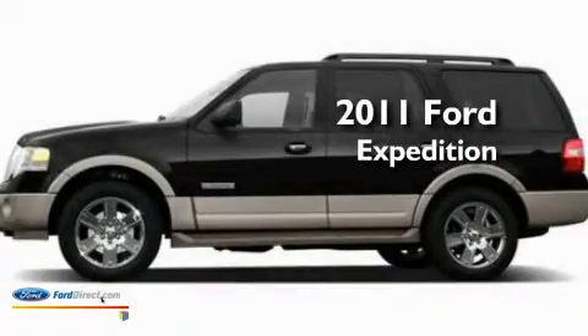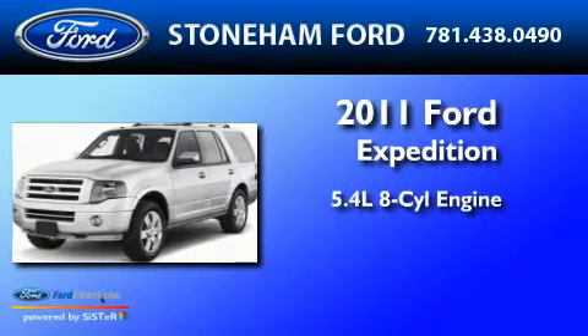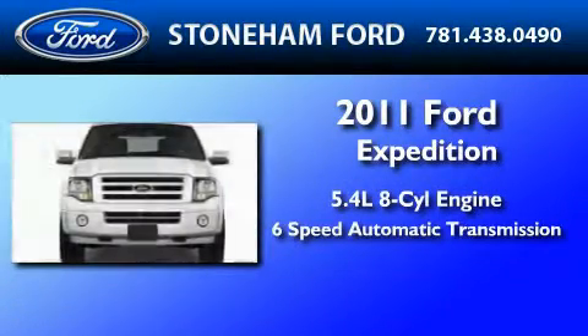This is a brand new 2011 Ford Expedition. It has a 5.4 liter 8-cylinder engine and a 6-speed automatic transmission.